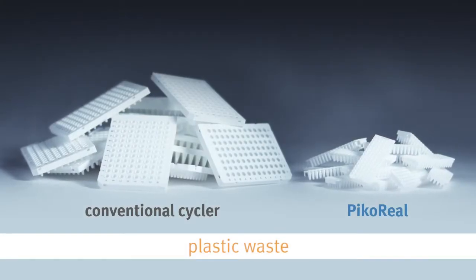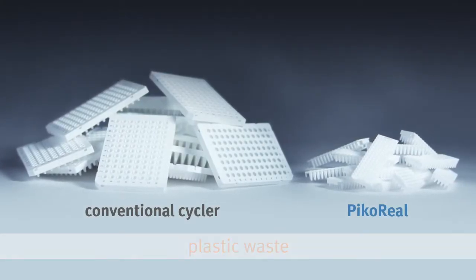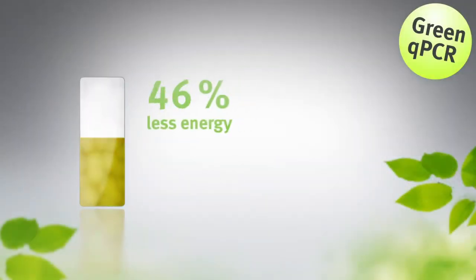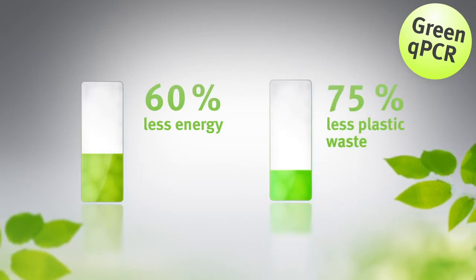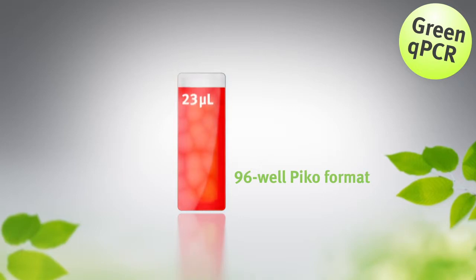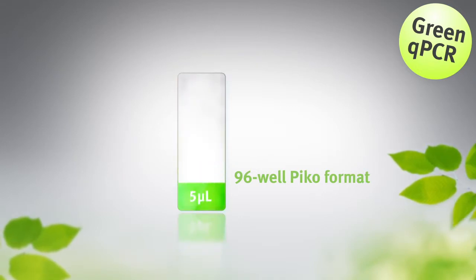With PicoReal you can reduce the environmental impact of your research. Green qPCR means 60 to 80% lower energy consumption and 75% lower amount of plastic waste. In addition, in the 96-well format, the sample volumes can be lowered down to 5 microliters.